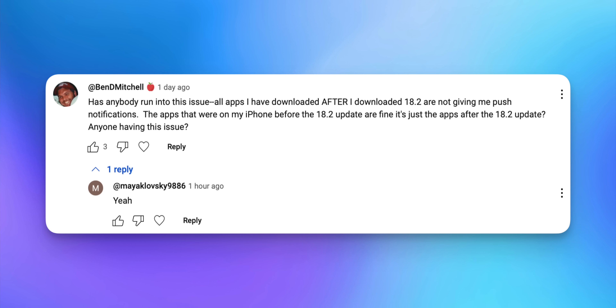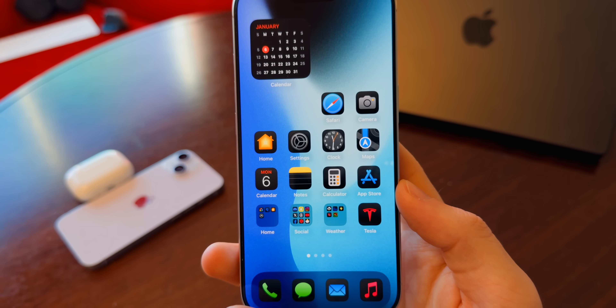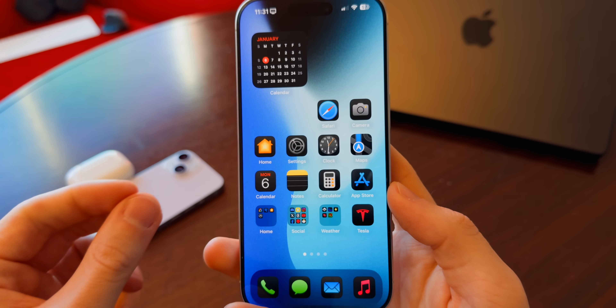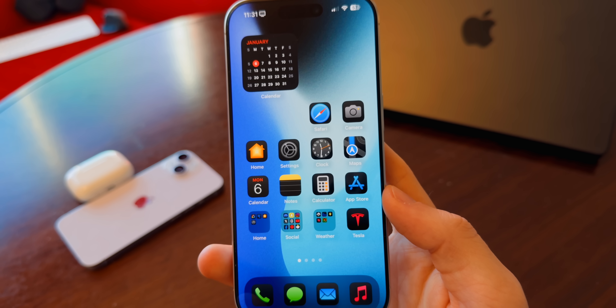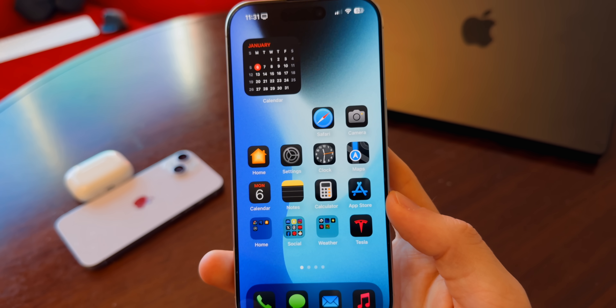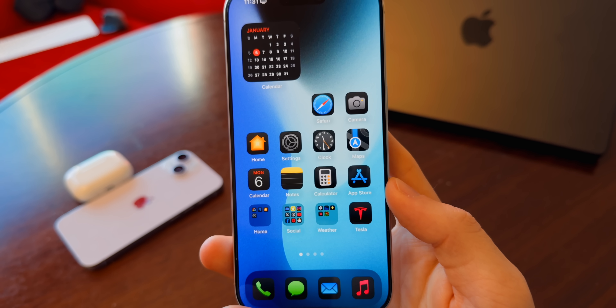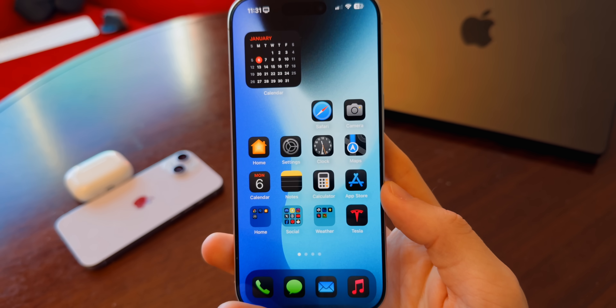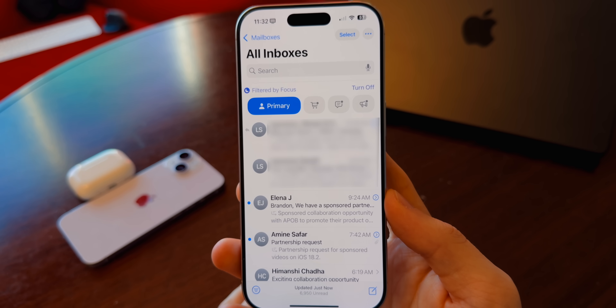That emoji issue could be fixed here with iOS 18.2.1. Another issue that seems to be going around is no push notifications for applications installed after iOS 18.2. If you install an application after updating to 18.2, it seems like some of those apps might not be sending push notifications properly — that's a pretty major issue, and I would expect it to be fixed in 18.2.1 if Apple knew about it.